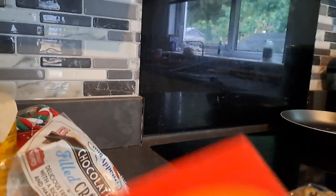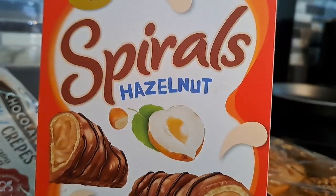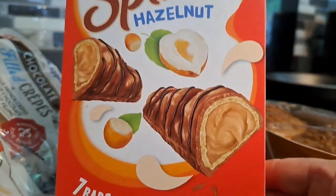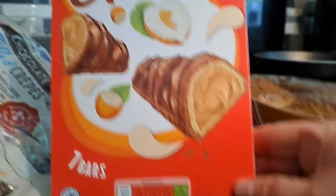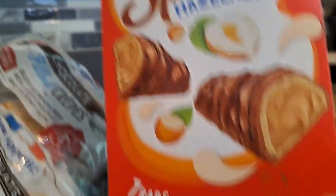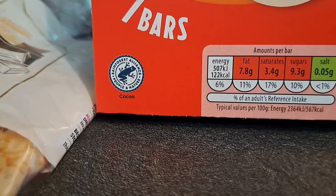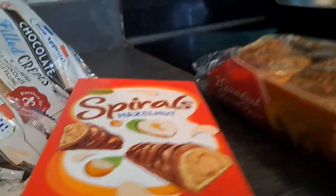She hasn't had these in ages. I used to really enjoy these spirals — hazelnut. They have a chocolate one as well but I got her the hazelnut one for a little change, and there's seven bars in there. I think they used to be decent on Slimming World actually — 122 calories per bar, so maybe about six syns on Slimming World.